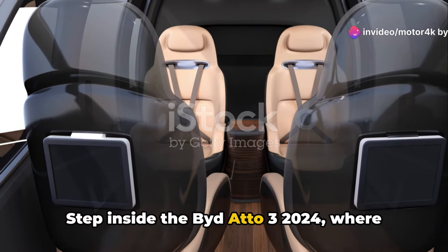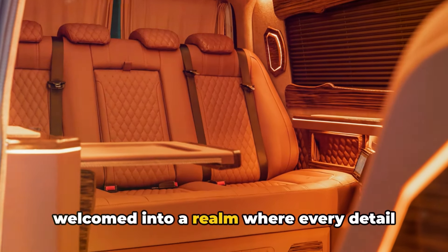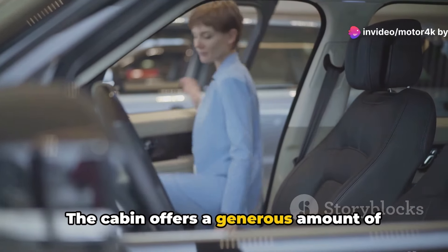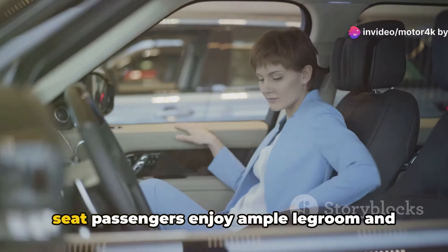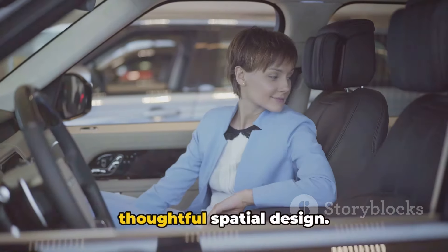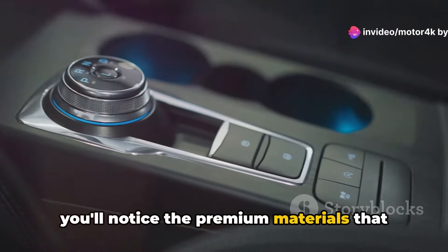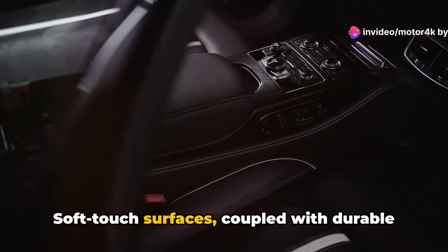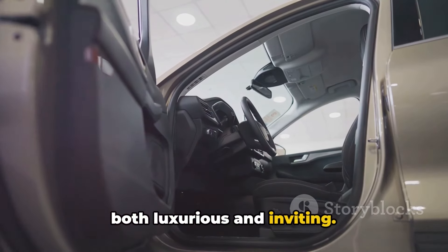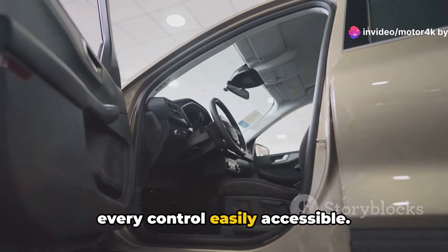Step inside the Bidado 3 2024, where comfort meets cutting-edge design. The moment you open the door, you're welcomed into a realm where every detail is crafted for comfort and style. The cabin offers a generous amount of space, ensuring that both front and back seat passengers enjoy ample legroom and headspace — a true testament to the thoughtful spatial design. As you settle into the driver's seat, you'll notice the premium materials that line the interior, with soft-touch surfaces and durable accents creating an environment that feels both luxurious and inviting. The modern dashboard stands out with its sleek lines and intuitive layout, making every control easily accessible.